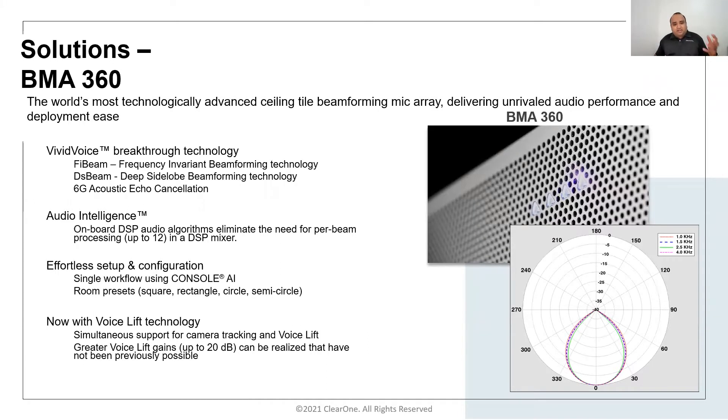Since then, they have been innovating in different technologies, incorporating USB-enabled beamforming ceiling tile arrays. With the launch of the BMA360 in 2020, they brought breakthrough technologies to the industry — the world's first frequency invariant beamforming array with precision beamforming. The BMA360 features superior beamformed audio with frequency invariant beamforming and deep side lobe beamforming, which eliminates reflections and side lobes to create a clean beam — a new and superior breakthrough innovation in the beamforming microphone industry.